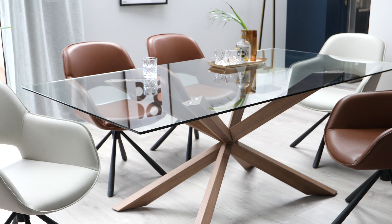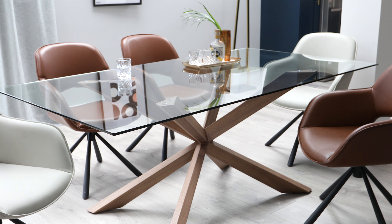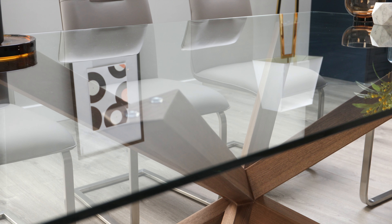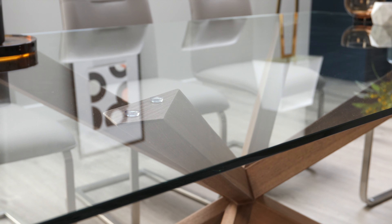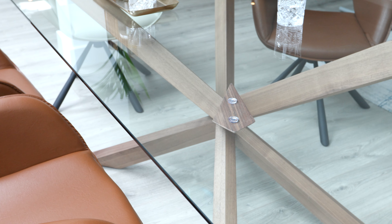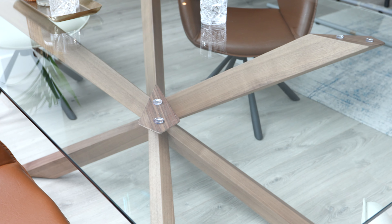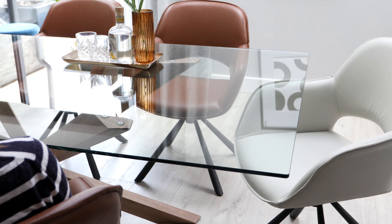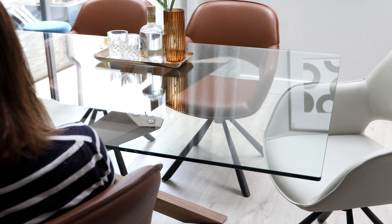The glass table top adds a definite level of sophistication to a room and allows you to really appreciate the contemporary base. To keep the glass surface in place, we've ensured the table has been fitted with heavy-duty suckers, meaning you won't have any other assembly other than popping the suckers onto the base and placing the glass on top. The design of the legs and size of the glass top mean weight is evenly distributed across the surface, so you needn't worry about the stability.